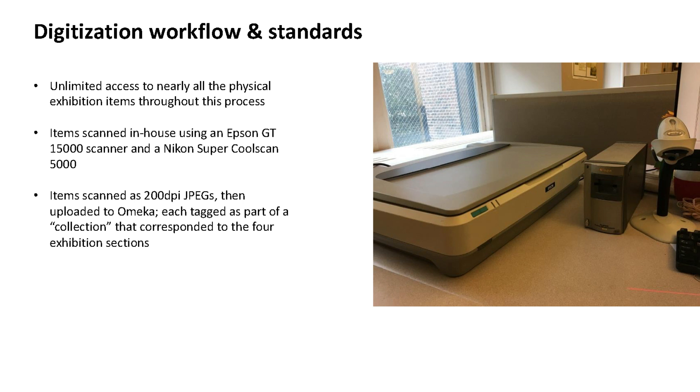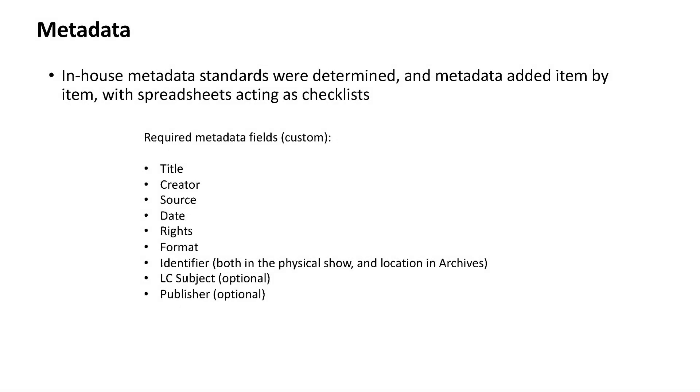As I uploaded items to Omeka I tagged each as part of one of the four section collections. I also determined with Billy, the library director, what our metadata standards would be for each item. There were seven required metadata fields with a couple of optional ones. For the identifier I included both the item number from the physical show — to record the display order — and the box and folder location in the archives.